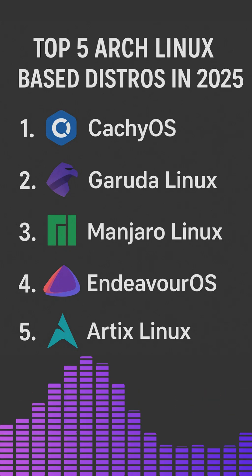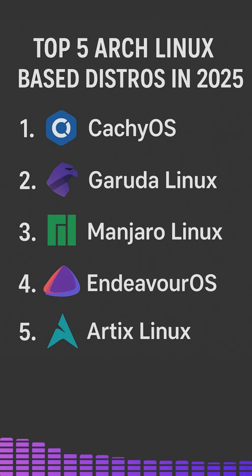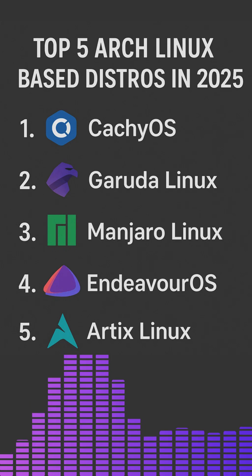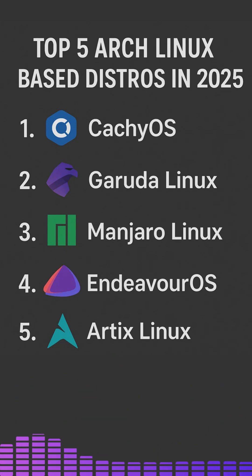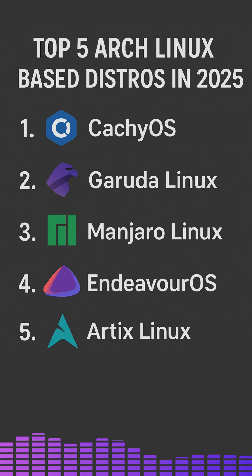Number 3: Manjaro Linux — Arch the easy way. Manjaro remains one of the most popular Arch-based distros for a good reason. It delivers the Arch experience with a layer of stability and ease. Unlike pure Arch, Manjaro uses its own package repositories, which are slightly delayed for testing and reliability. With community and official editions.